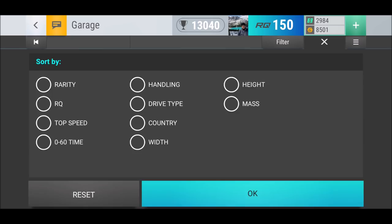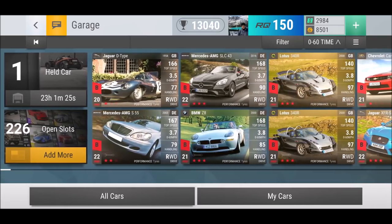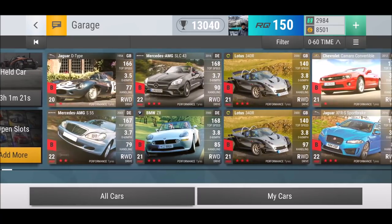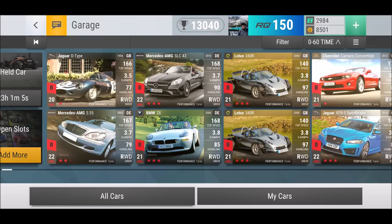I used to have a different car here right after the D-Type. People who watched my videos recently probably realized something is missing — it's the BMW M Coupe. I hated this car, I was losing so many times with it. I just made about 60 grand selling it — 58,000 — and I was so happy.